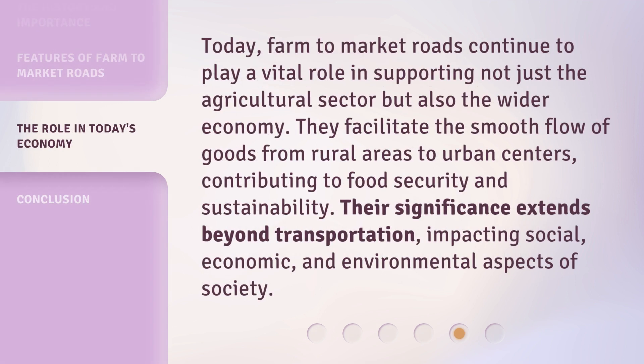Today, farm-to-market roads continue to play a vital role in supporting not just the agricultural sector but also the wider economy. They facilitate the smooth flow of goods from rural areas to urban centers, contributing to food security and sustainability. Their significance extends beyond transportation, impacting social, economic, and environmental aspects of society.